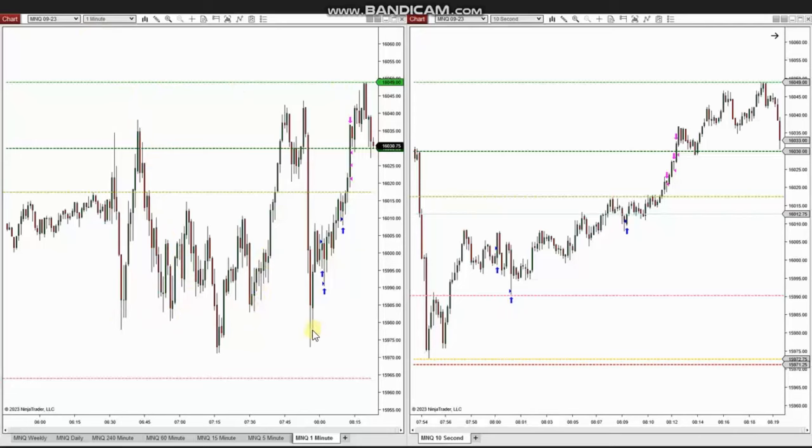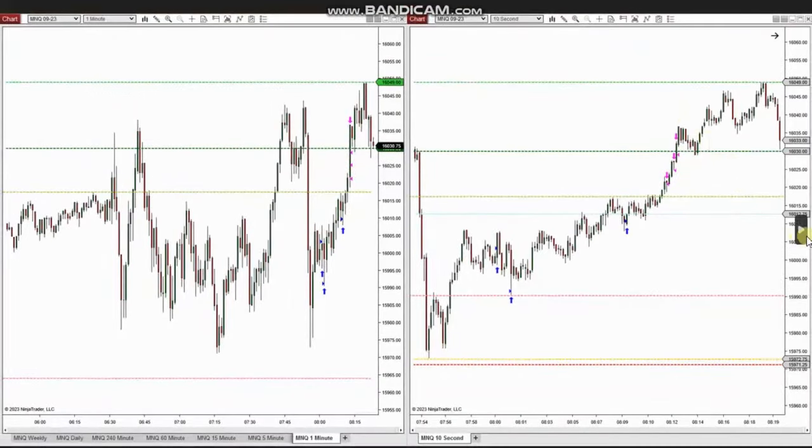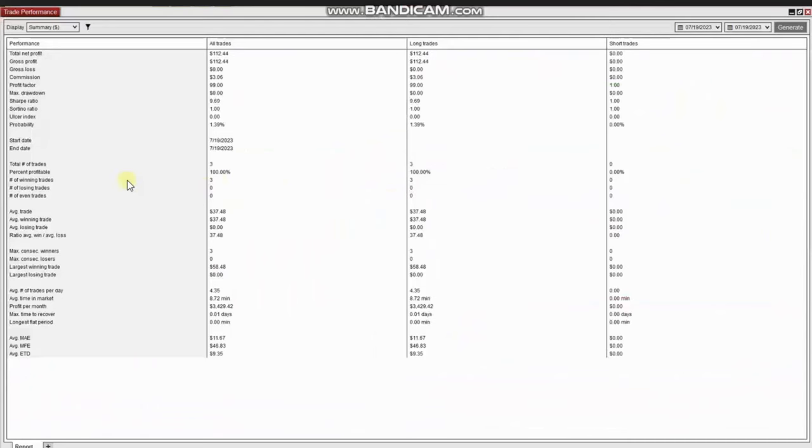Using Setup C, RA entered two long positions, and because of good momentum, added another position with Setup T. He managed this proactively and closed all positions with profit. The result of the day was three trades with a 100% win rate, with the largest winning trade of $58.